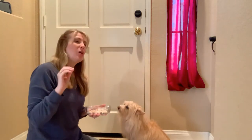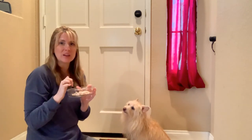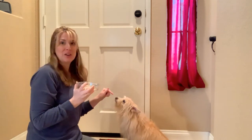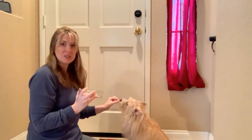Hey guys! So in this video we're going to talk a little bit about impulse control. I've got some roasted chicken here that I've just cut up into a few cubes — this is what I'm going to be using. As you can tell, Kim is very excited at the opportunity to have some roasted chicken today.